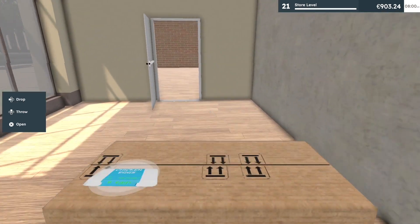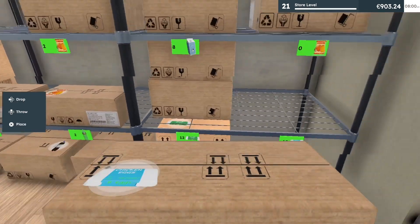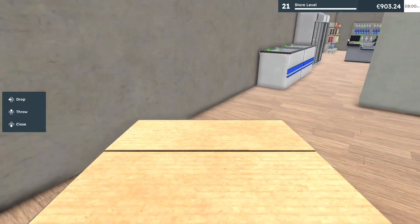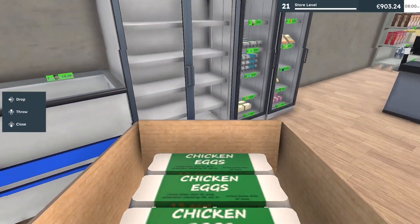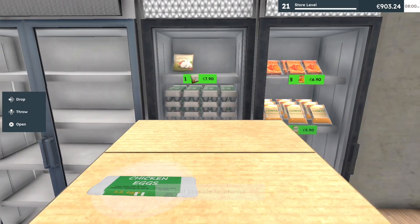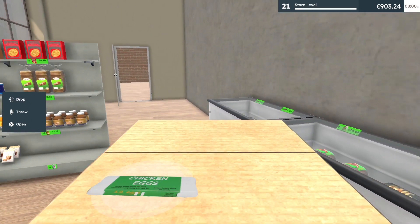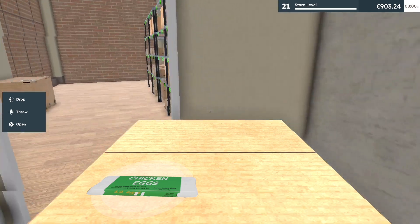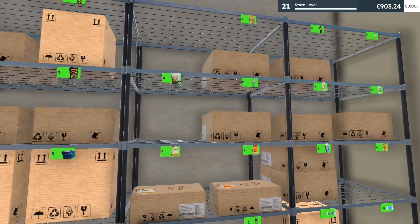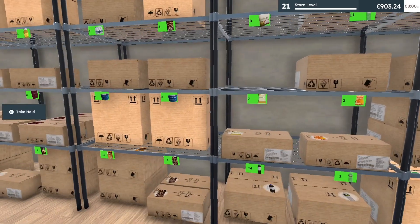Next is the large eggs, the extra large eggs — there we go. The extra extra large. Perfect. We still have some more eggs so we can put it right back in the back. What else do we need to put out? I know I said water.